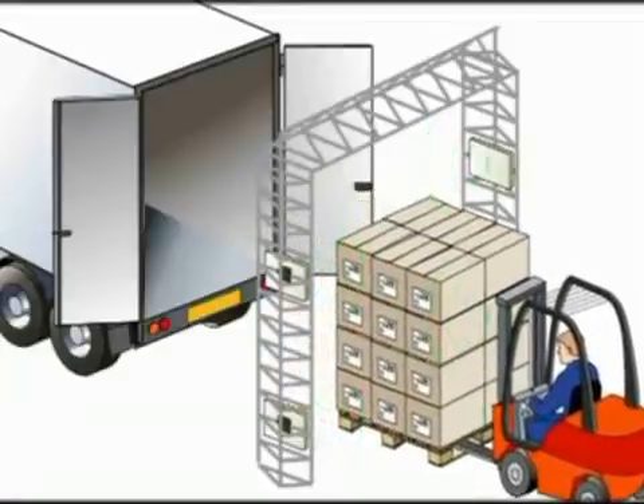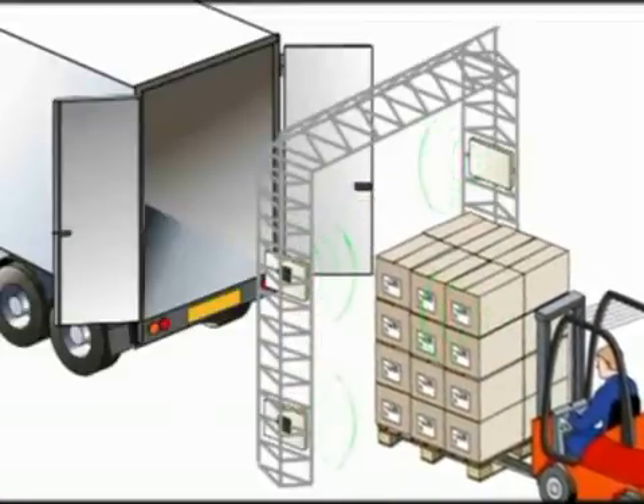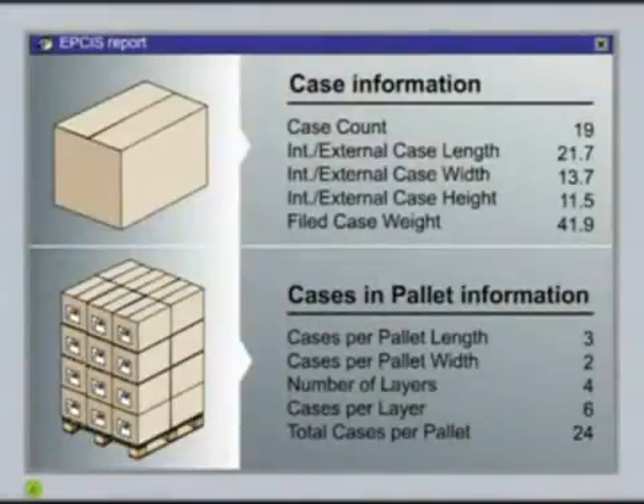With the information collected from the reads, the EPCIS of the distribution centre is updated. The EPCIS only contains the EPCs of the pallets and the cases. To receive more information about the trade items, the distribution centre queries the manufacturer's system using the ONS, Object Naming Service.